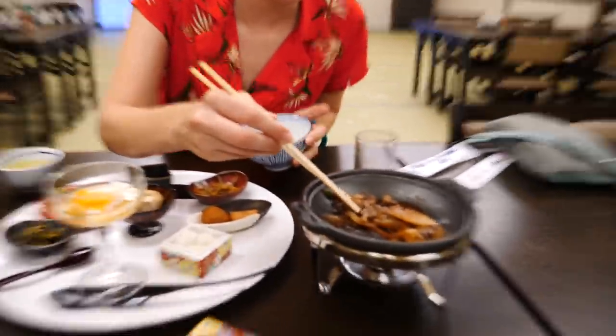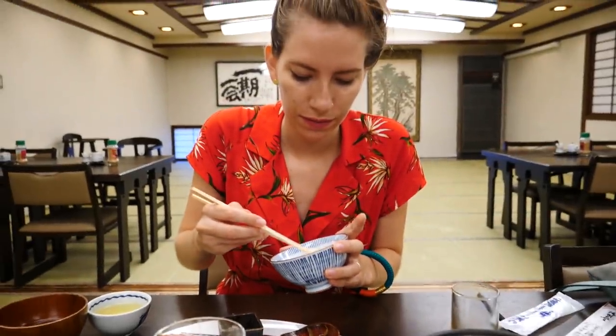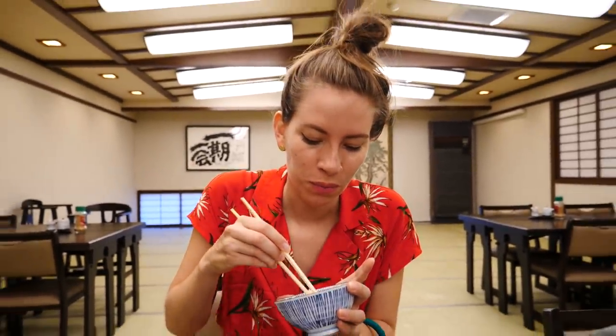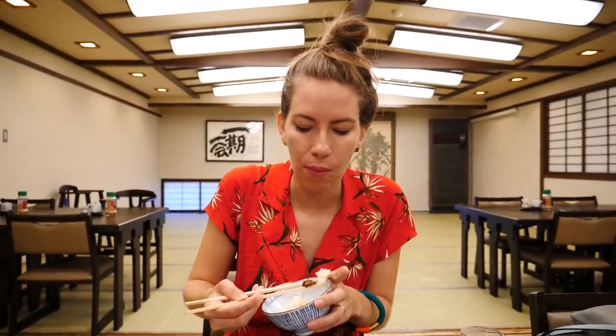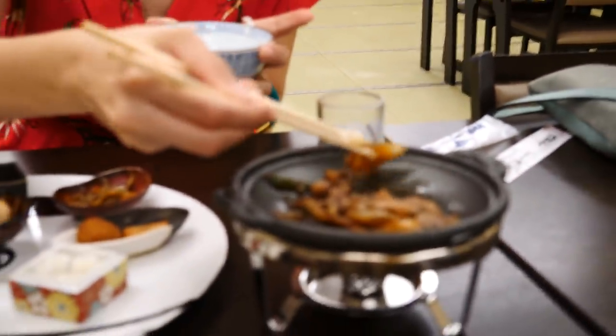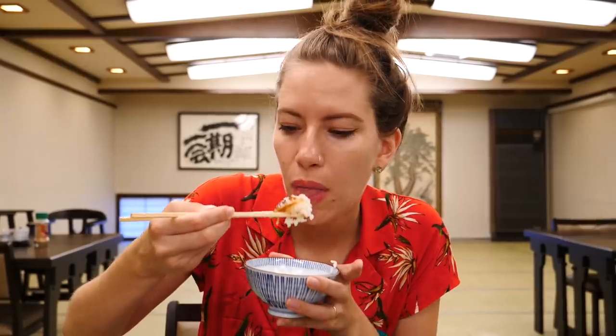Time to try. I'm going to start with the beef - not saving the best for last, we're going in for the best first. The opposite of delayed gratification. It is just such a sweet, tender... oh I love that sauce. We haven't had it in any other dish since we've been in Japan so far. And we have some caramelized onions in there as well - it adds some nice juiciness to it. It is very good.